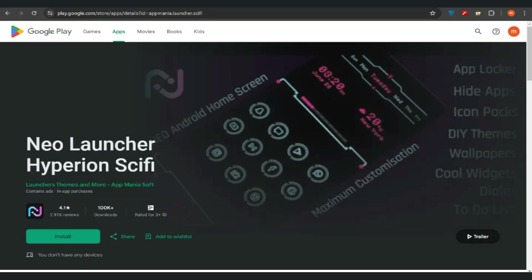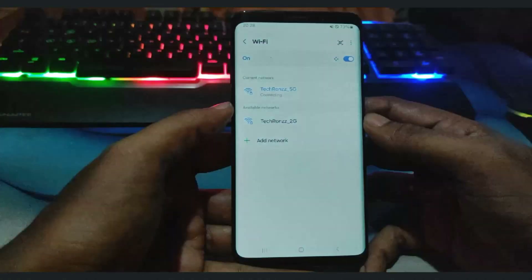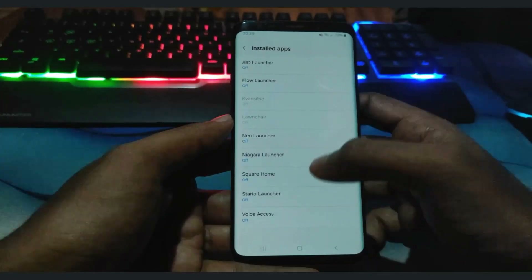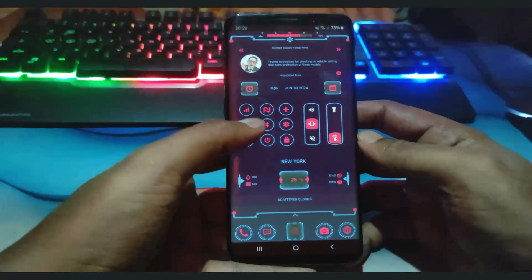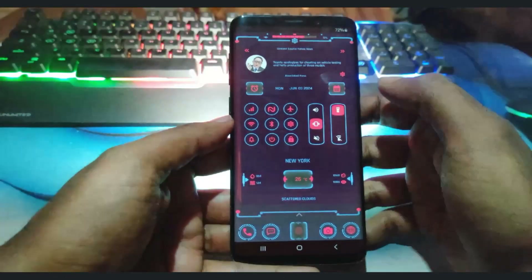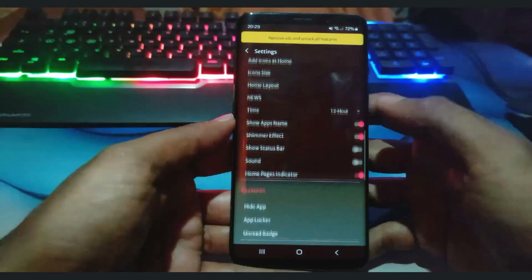The sixth launcher on the list is Neo Launcher. Neo Launcher is an Android launcher that emphasizes speed, simplicity, and customization to provide a seamless user experience. Key features include a minimalist and user-friendly design with a clean interface, lightweight and battery-efficient performance, and customization options including icon pack support, themes, colors, and grid and layout customization. Enhanced productivity features include quick search, app drawer organization, and gestures and shortcuts.